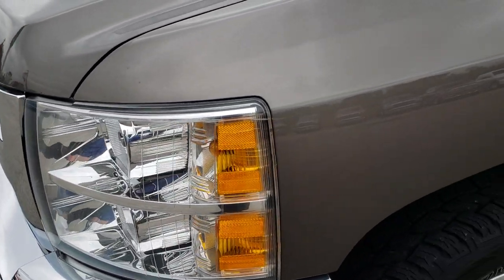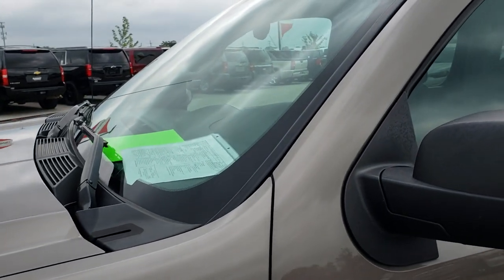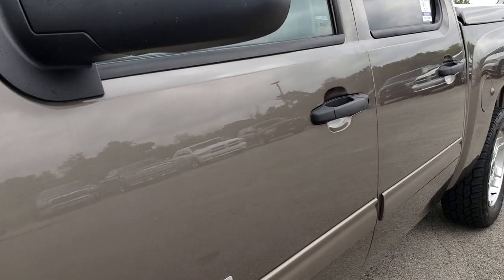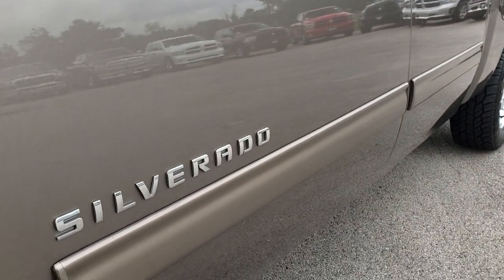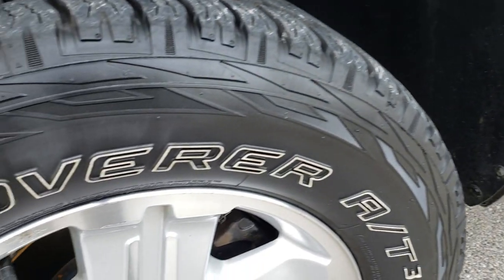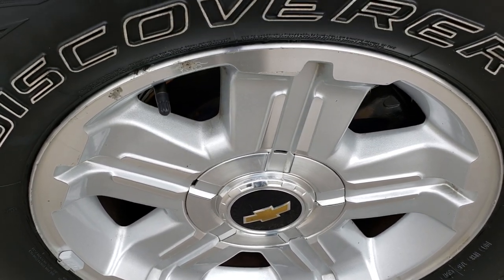Headlights are nice and clear. Mocha Steel is the color. I'd like to point out that we shoot all of our videos in 1080p, so if you have HD capabilities on your computer, tablet, or smartphone device, turn them on now — because it is like you're right here looking at the truck with me. Factory alloy rims — these are the Z71 rims, in pretty nice condition.